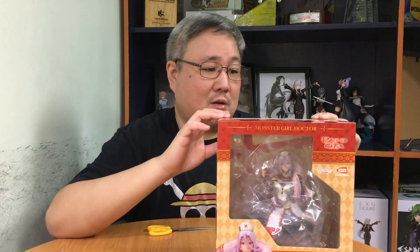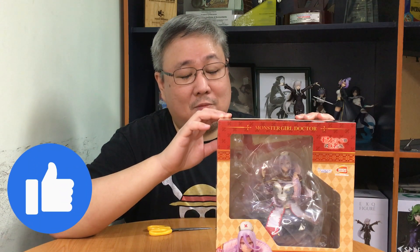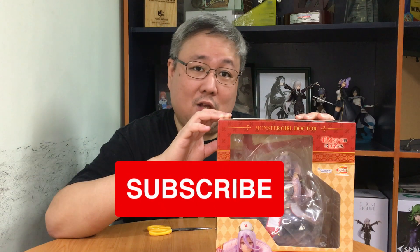Bandai wins this round — I got a lot of their products, and what a way to end it. If you enjoyed this video, please like, subscribe, and comment anything. I'll see you in the next video. I hope your year in anime figures was as good as mine, or even better. Thank you, and I'll see you next year with the next new episode of Project SAGE — bye bye!